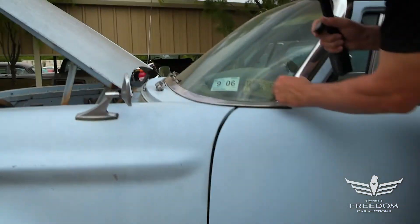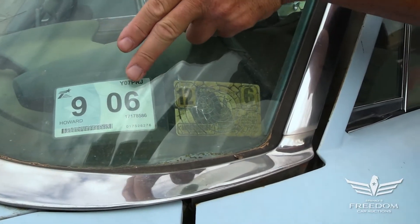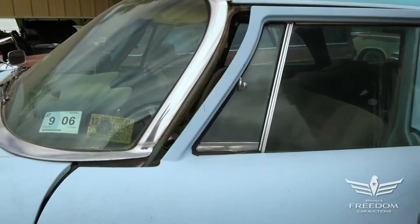The sticker's here — this is a 12 of 1966 inspection sticker, and more recently, 9 of 2006, the last time the car was apparently registered.